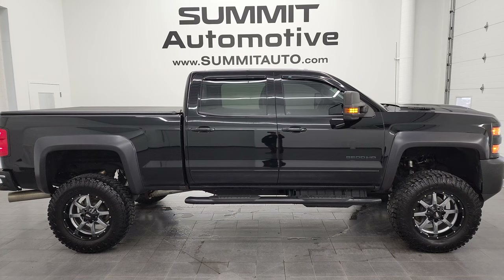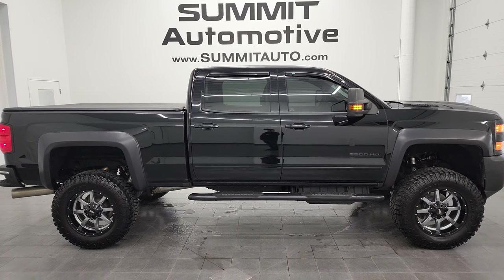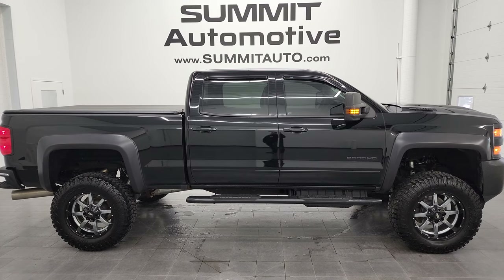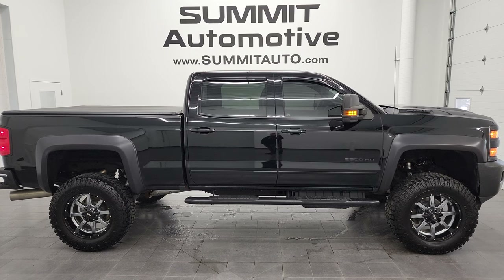We're super excited to help you with this ultra-clean 2018 Chevy Silverado 2500 Crew Cab Short Box LT1 Z71 in black clear coat. Thanks again for checking out the video — remember to like, subscribe, and share on the YouTube channel. I really appreciate it. Thanks again.